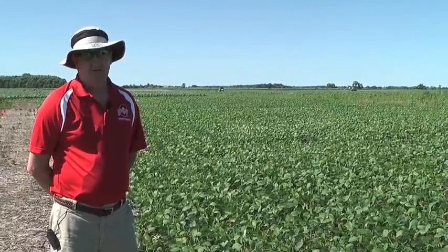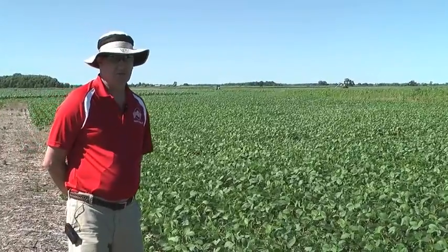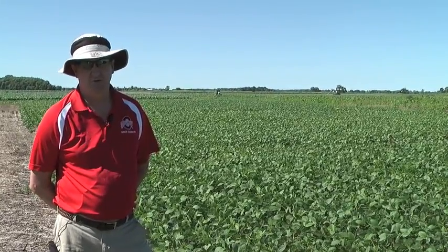Hi, I'm Mark Lacks, Extension Wheat Scientist at The Ohio State University. Marestail continues to be an issue for no-till soybean growers in Ohio, and in 2012 we again had a lot of fields where we had real issues with control.